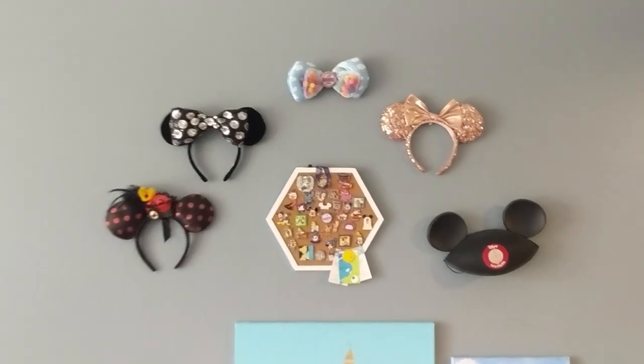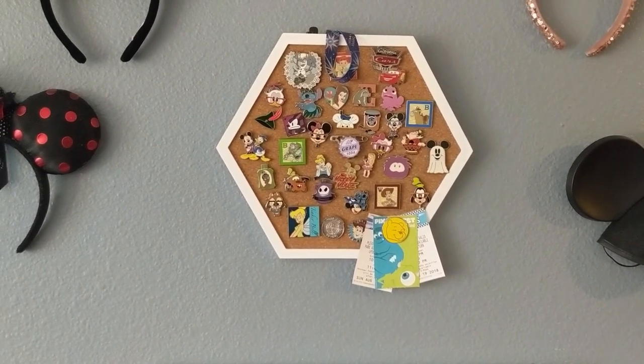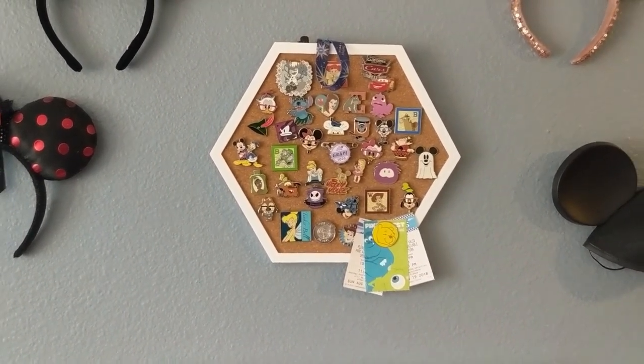Actually not all of them, but just the most of them. And they're up there with command hooks and stuff. I got this little hexagon from Target that has most of my pens.